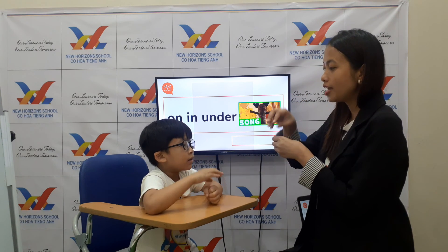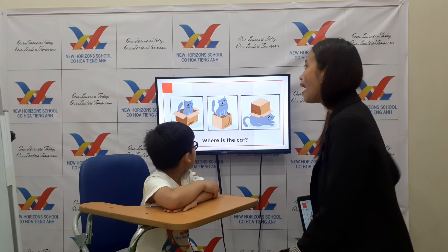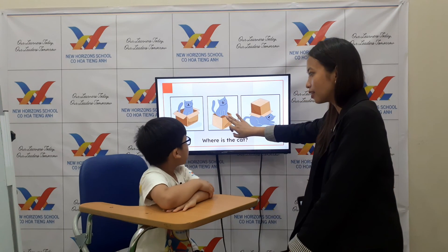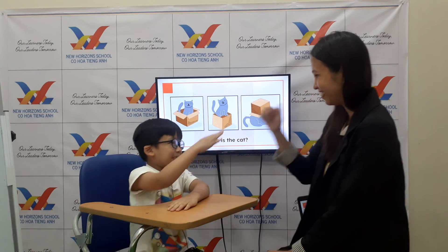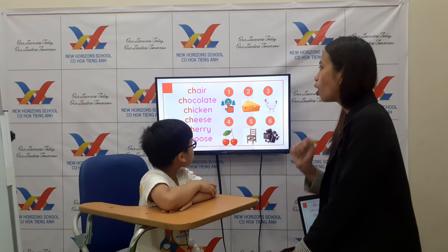Now let's sing: on, on, in, under. One more time — on, on, in, under. Okay, let's see. Where is the cat? Okay, very good. Where is the cat? Okay, very good. Where is the cat? On! Wow, and under? Yes, very good!